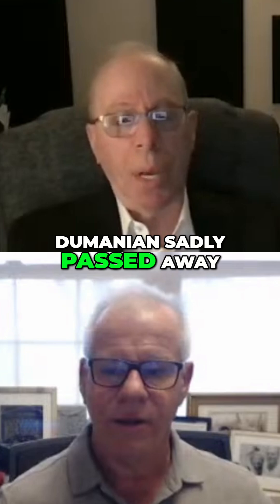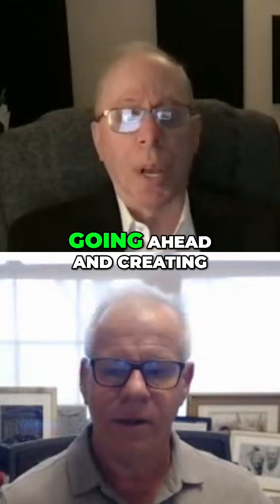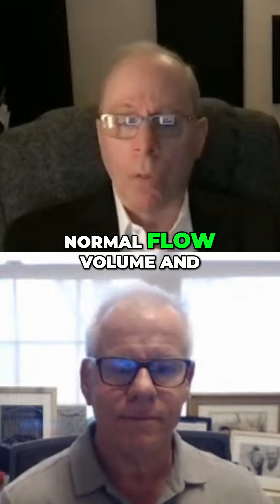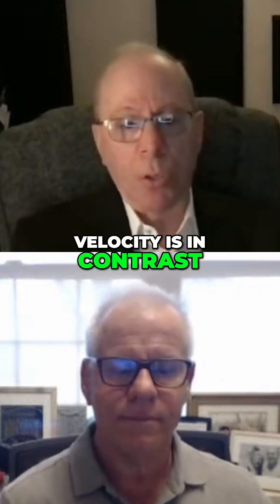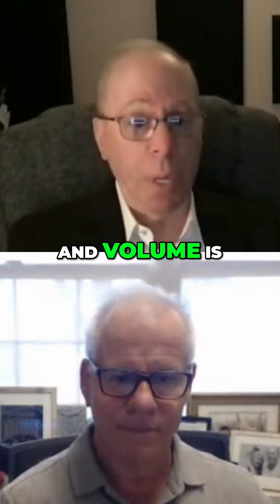Dr. Dumanian sadly passed away a couple of years ago, but spent many years creating an understanding of what normal flow volume and velocity is, in contrast to abnormal. So we do have a reference of what normal flow velocity and volume is — we have a reference point.